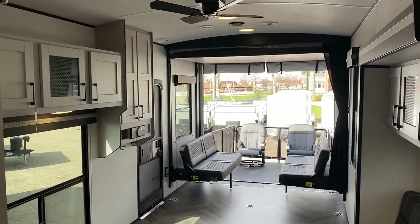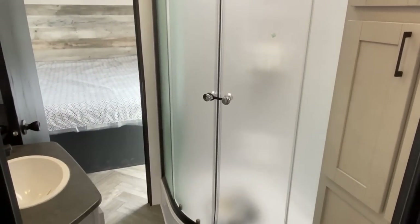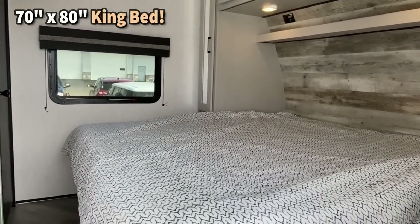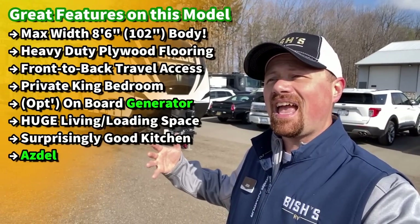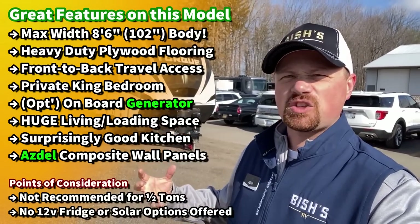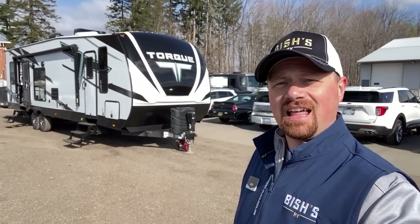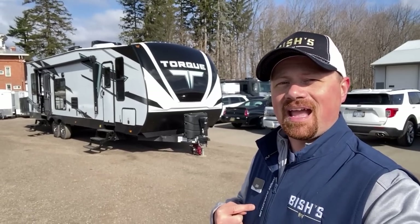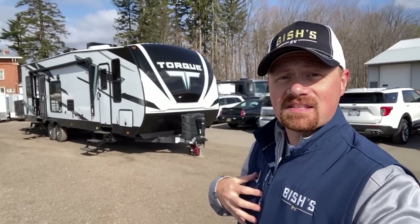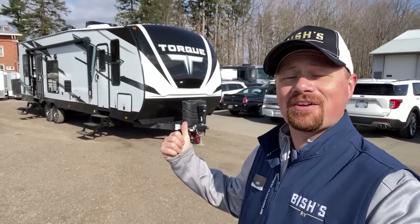The one we have outfitted today is decked out very nicely for getting off the grid — fueling station, generator on board, all kinds of fun things. It has a massive living and loading space with a kitchen, sofa, super slide, and a hallway that just works. They're using Azdel, there's a lot of really good content going on here. I'm really excited to finally get my hands on one, and I'd love to hear from you folks — where they nailed it, where they failed it, where I missed things. Let's dive in, because I think you're going to see more of these on the channel.